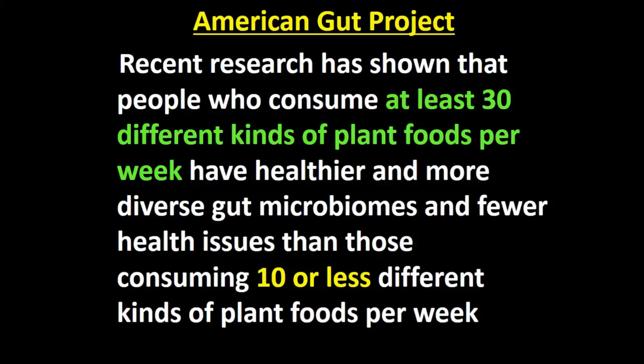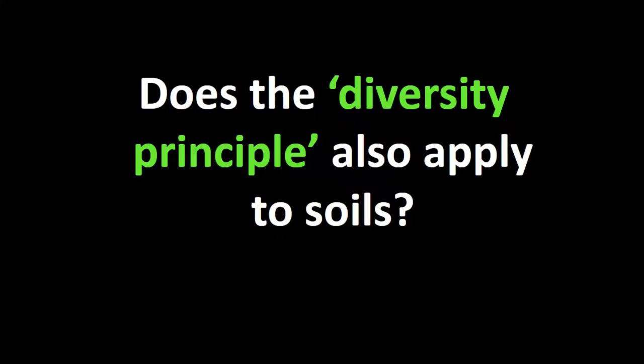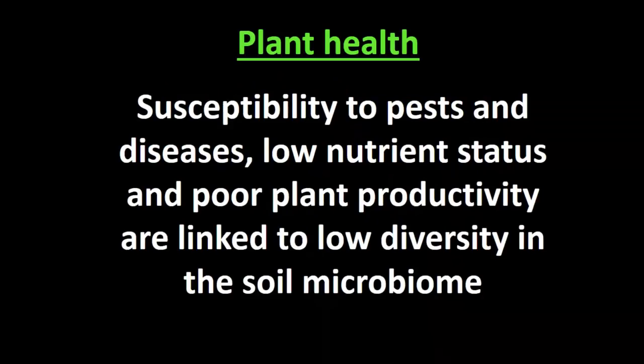Professor Fred Provenza at Utah State University, who has done famous work looking at behavioural things and diet selection in livestock, found that diets rich in secondary plant compounds — found in forbs in a diverse ecosystem like a rangeland — increase microbial diversity in the gut. This actually enhances the animal's ability to digest a wide variety of things: the more different things they eat, the better they can digest them. It improves feed conversion efficiency and immune function, and they are much healthier. The same diversity principle applies to horses as well.